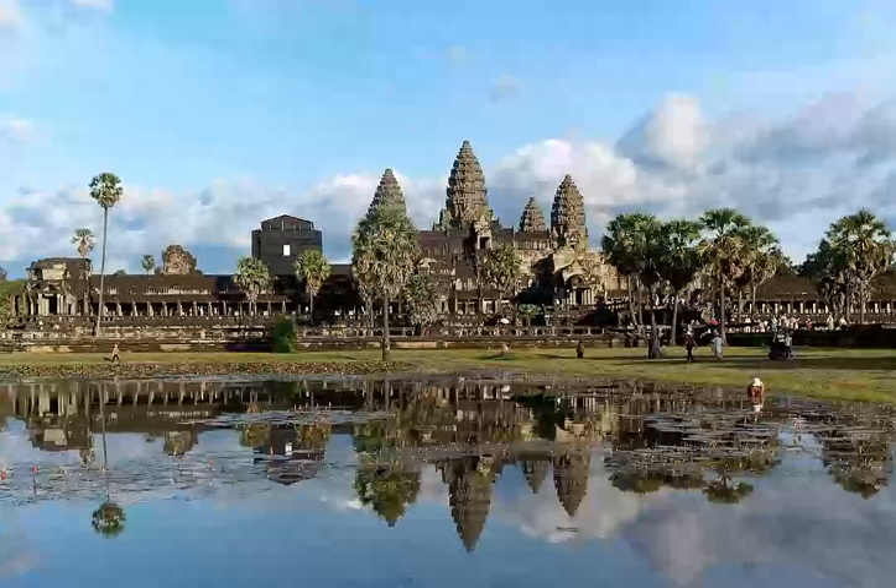A 16th century addition. The northern gallery shows Krishna's victory over Banna, where according to Glaze the workmanship is at its worst.